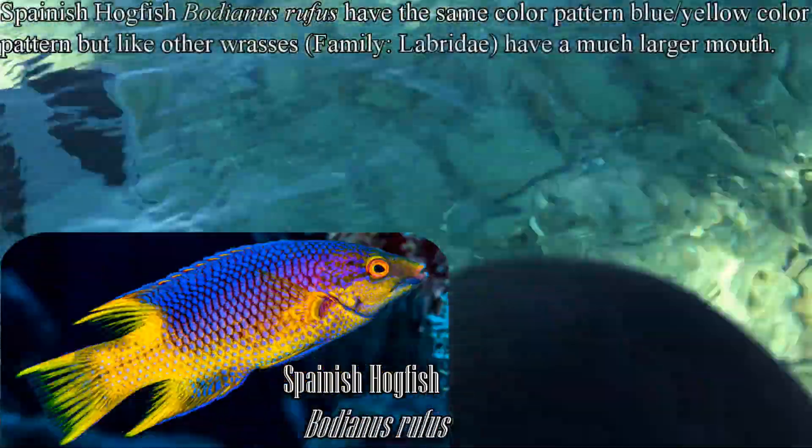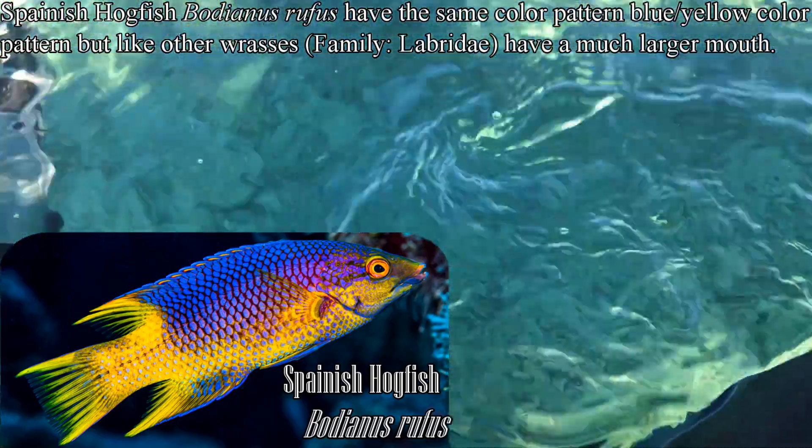I did see a hogfish down there — Spanish hogfish. Those look extremely similar, but that's just an animal.